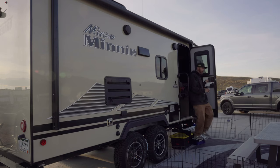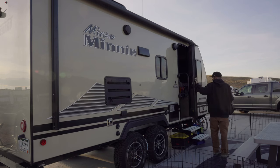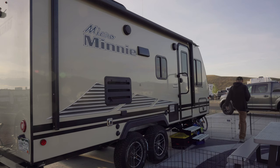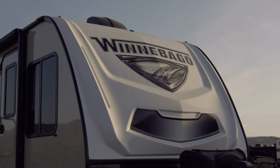This is totally not a sponsored ad, but we've been here a few times already and we really love it. It's like the posh glamping place to go here in Colorado, in my opinion.